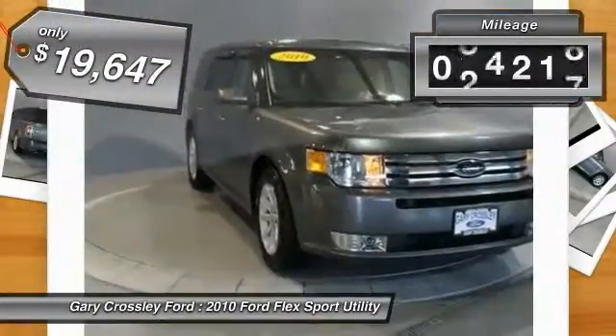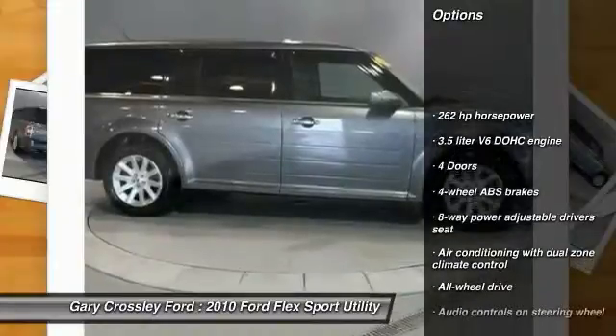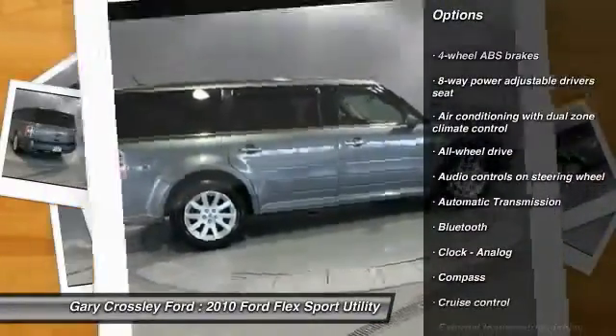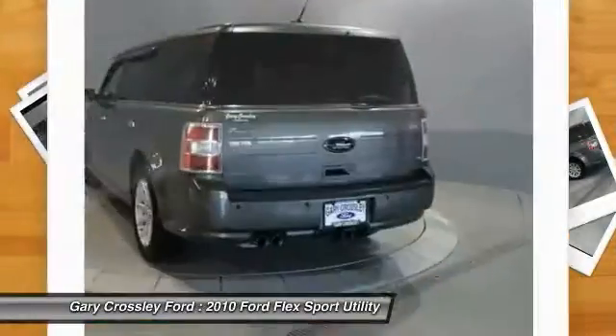This vehicle has less than 70,000 miles. Here are some of this vehicle's great options: traction control, all-wheel drive, airbags, power steering, automatic transmission, cruise control, Bluetooth, trip computer, fog lamps, and power windows.